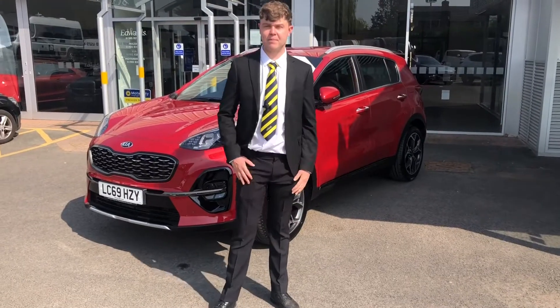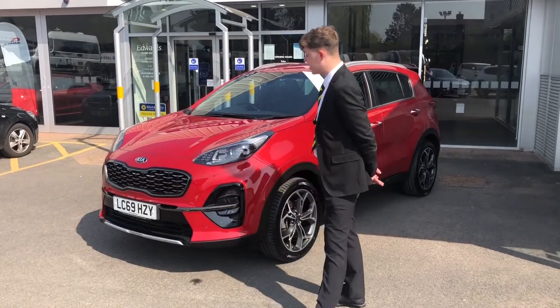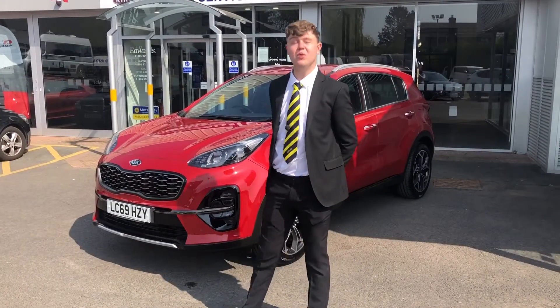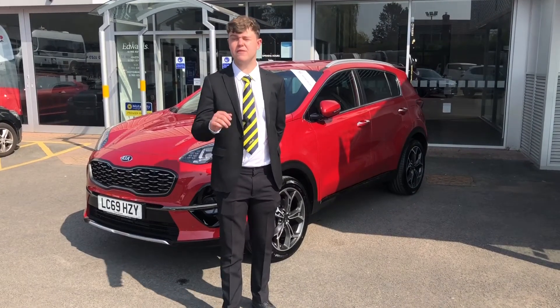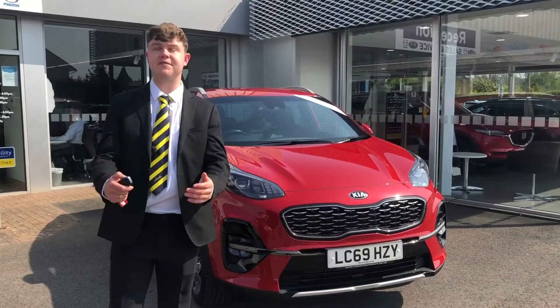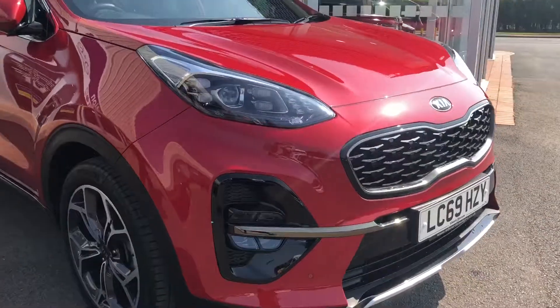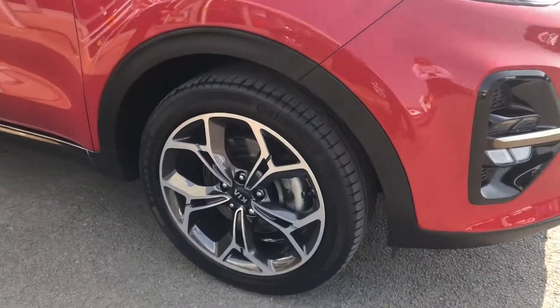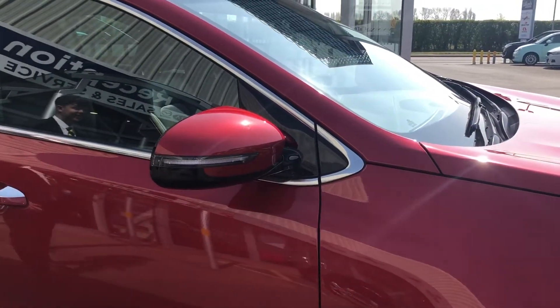Hi and welcome to Edwards Kia, my name is Charlie and today I'd like to show you around this Kia Sportage GT Line. It has a 1.6 petrol engine, 6-speed manual gearbox, is one owner from new, and has a full service history. Specification includes front and rear parking sensors, 18 inch alloy wheels, heated and electrical door mirrors.